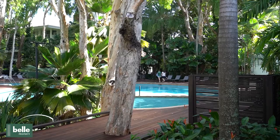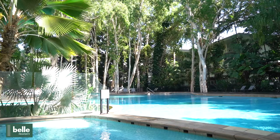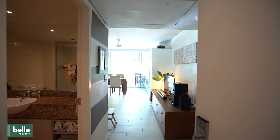The complex has some of the best facilities around, with a large lagoon pool, huge deck area, spa, gym and tropical gardens throughout. The apartment is proportioned well and would suit holiday let, permanent let or to live in.